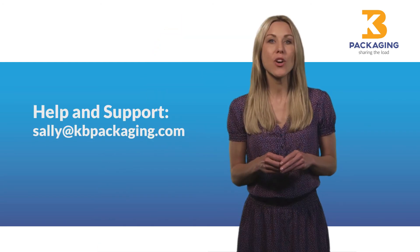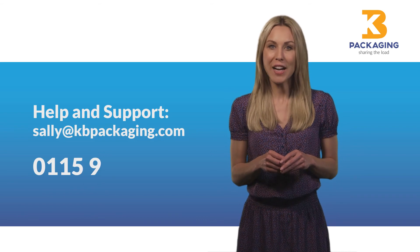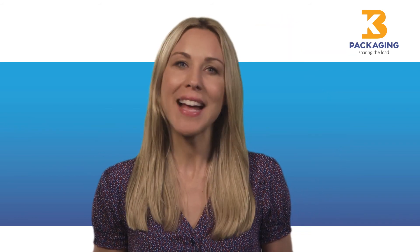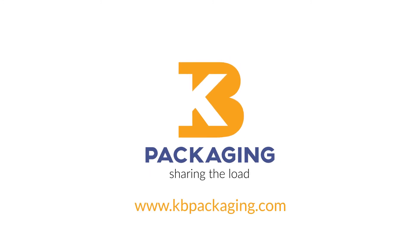If you need any assistance with online ordering, product selection or setting up an online account, please contact Sally at the address shown here or call 01159 441600. We hope you like our new website as much as we do and we would love to hear your feedback. KB Packaging, sharing the load.